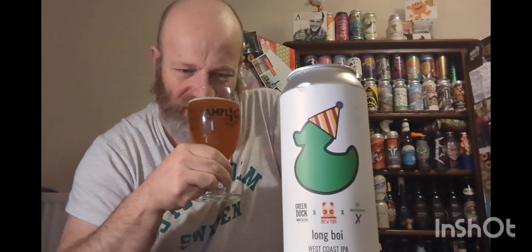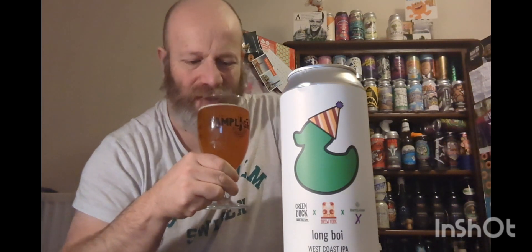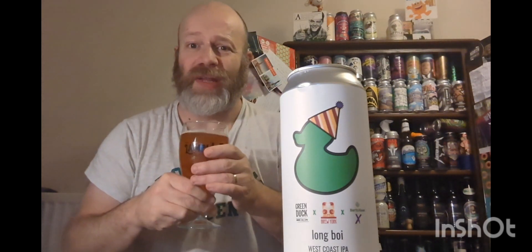On the nose you get orange, wine, nectarine — that type of thing. It's a great fruity aroma. I'm going in, looking forward to this — cheers everybody!